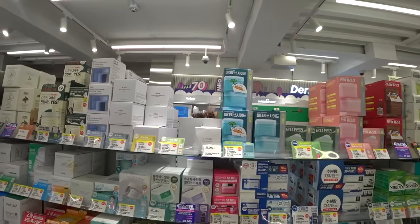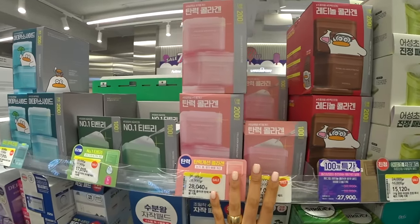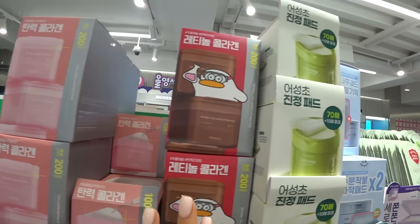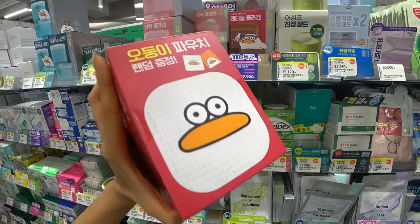Let me show you what's new in toner pads. Meta Heal is out with a new line — they have everything from collagen ampoule to a retinol collagen lifting pad. Retinol is an ingredient I like to keep on my skin for a long period of time, so doing a DIY sheet mask with it would be amazing to make sure the ingredients soak in. I don't think I've ever seen a retinol toner pad before, so this is something I'd definitely try. It's 27,900 won right now with a discount, and it's buy one get one — 200 pads.